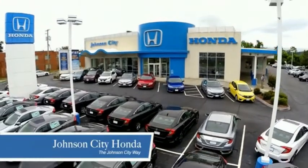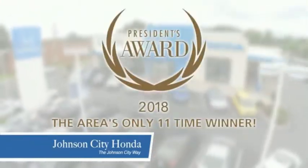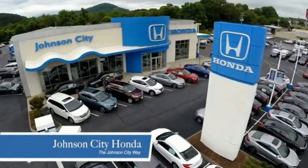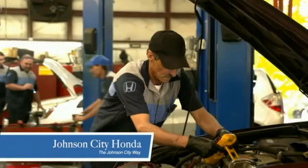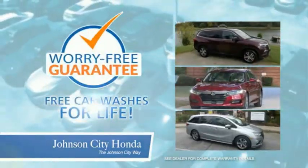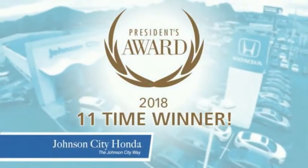Thank you Tri-Cities for making Johnson City Honda the area's only 11-time Honda President's Award winner and the recipient of the Council of Parts and Service Professionals. At Johnson City Honda, we have a commitment to deliver the service, selection, and savings you're looking for when buying a Honda. Plus, all our vehicles come with our worry-free guarantee at no additional charge and car washes for life. There's a reason Johnson City Honda is the area's only 11-time President's Award winner — we love our customers and the great products that we sell.